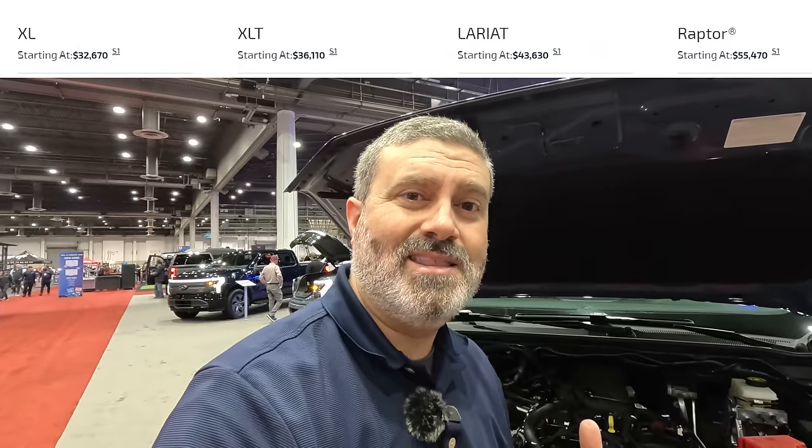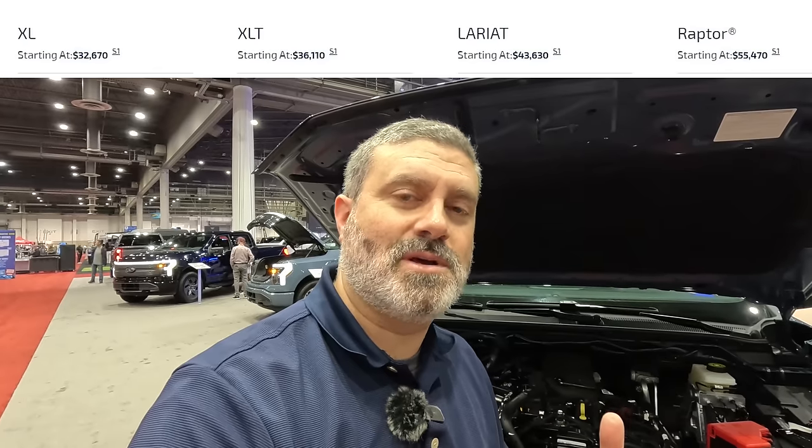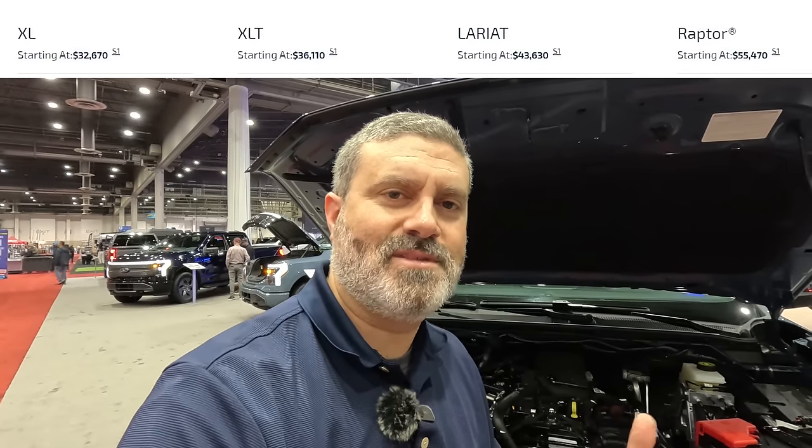That's enough from me. Thanks for watching — let us know what you think. What trim are you most excited for? We're excited for the Raptor, of course. And the pricing's pretty good on these things. This isn't necessarily the spec I'd get, but what spec would you get? Be sure to like and subscribe. Thanks for watching.